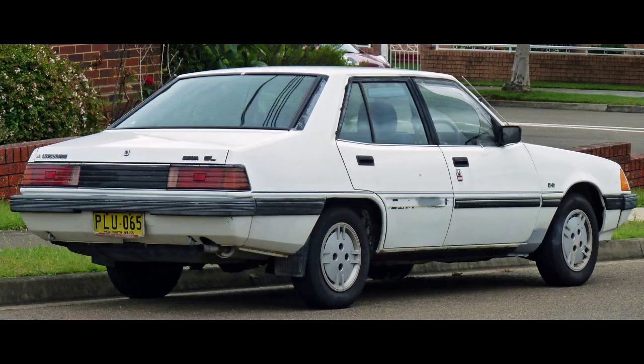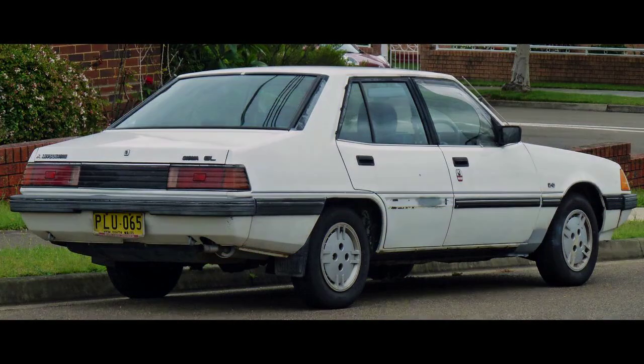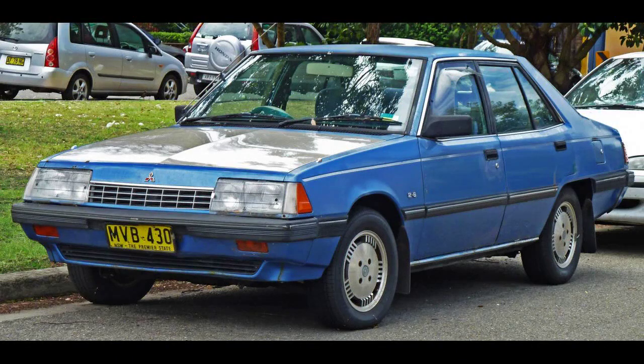In March 1978, a Japanese-made two-door coupe version called the Sigma Scorpion was released, based on the Mitsubishi Gallant Lambda. Although the Sigma Scorpion shared many common engine and mechanical components with the sedan, all body panels and most interior features were unique to the coupe.